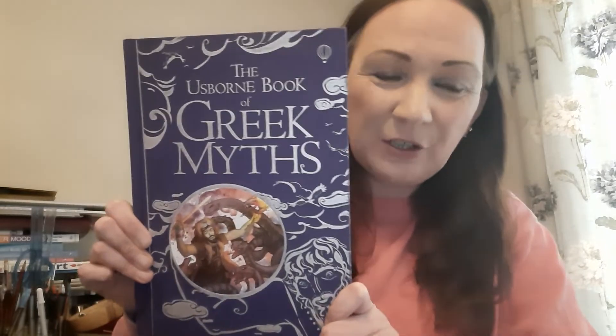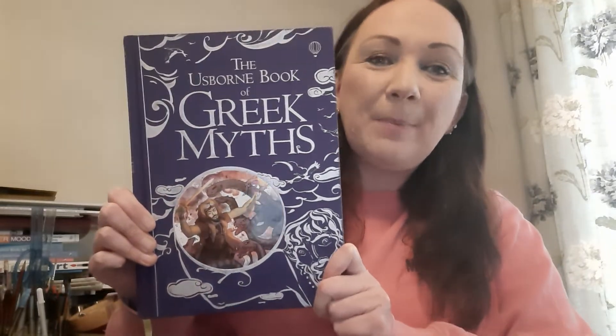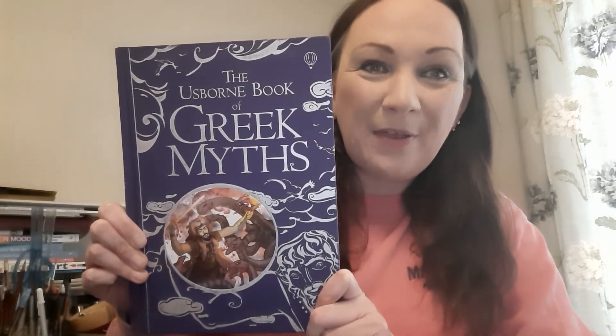And do you know what, children? They were. I'm very excited because I get to open this beautiful book — our big bumper book of Greek myths — and I'm going to tell you the story of Narcissus and how the daffodils got their name.